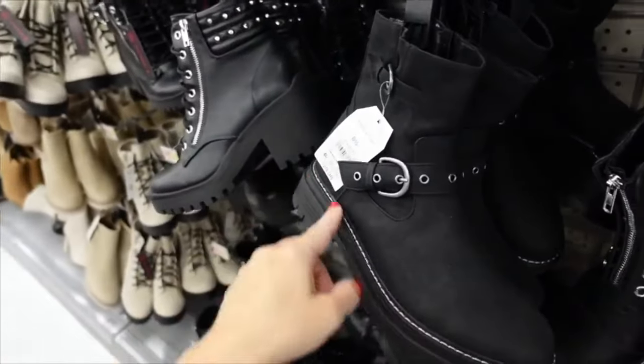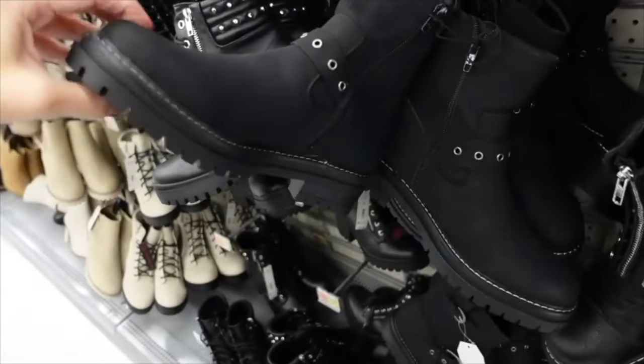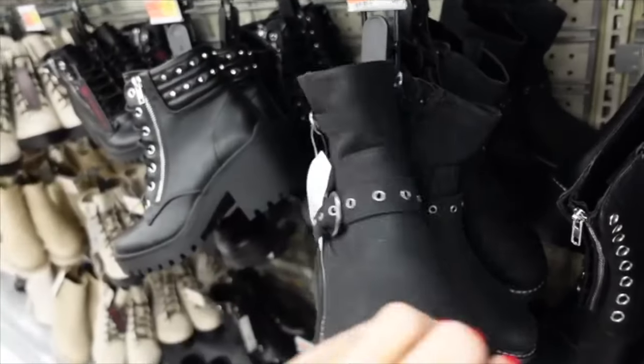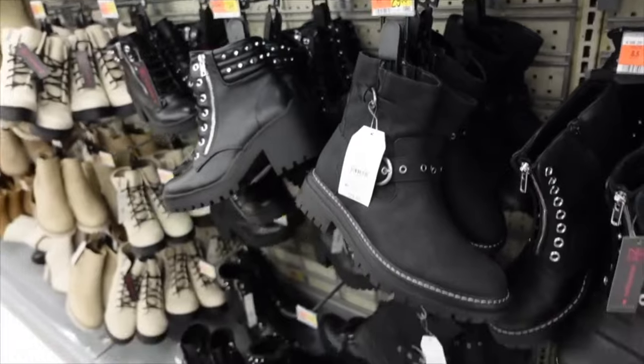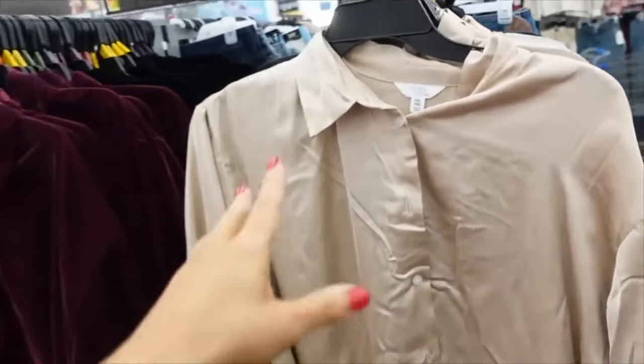Also from Time and True — rounded toe, stitch detailing, chunky heel with zipper on the inside. On sale for $10.29.